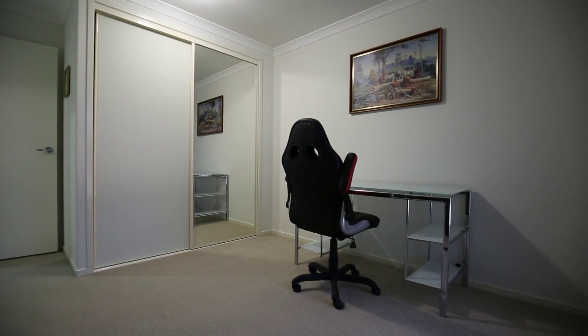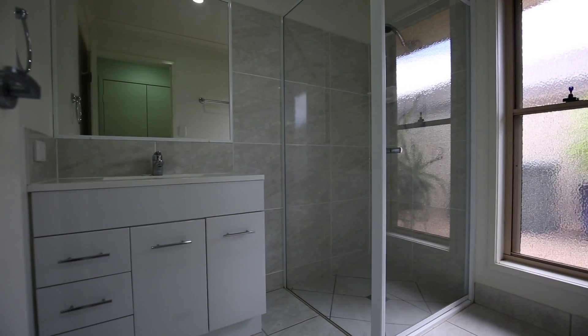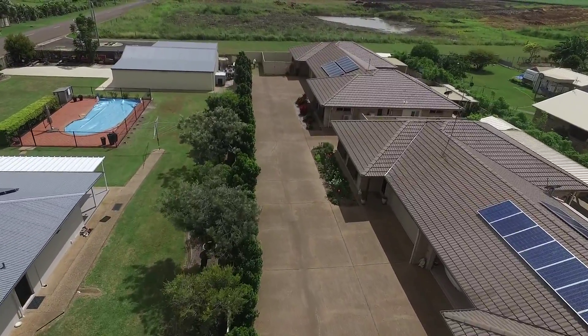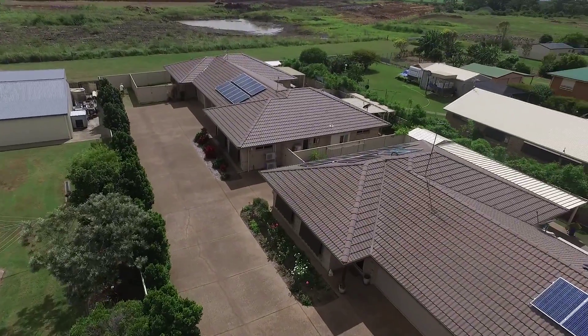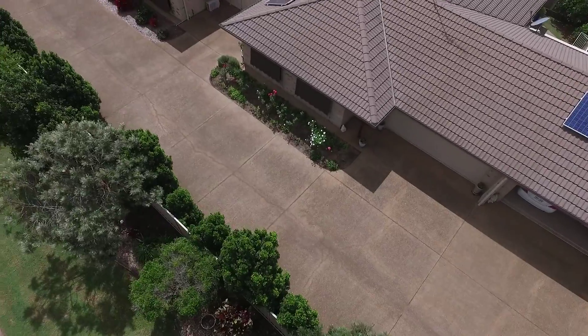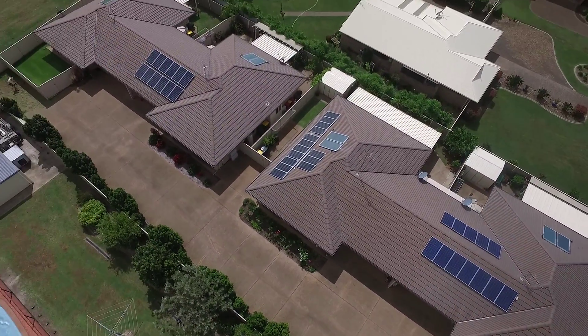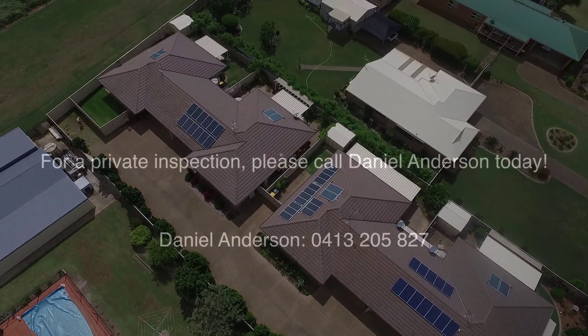Security screens and windows to all doors and there is solar power in place. Located in beautiful Paddington Grove Estate where you are surrounded by quality homes, schools and shops just two minutes away and just five minutes from the CBD. This unit is priced to ensure a speedy sale occurs, so inspect today and avoid disappointment.